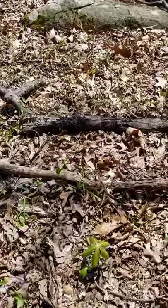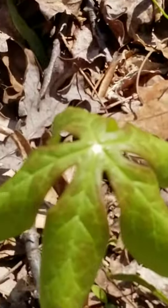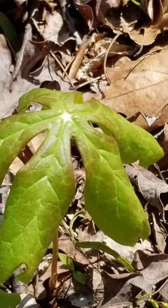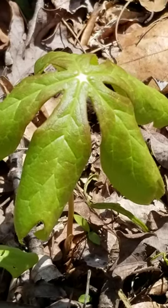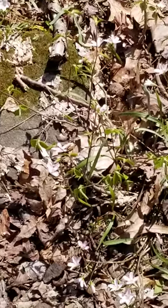Here we also have a little mayapple coming up. This is a single-leaf mayapple, which means it will not get a flower this year — just one leaf means no flower. I did see the deer have been eating my mayapples, so I just see stalks around without the little leaves on them. But here's a mayapple.